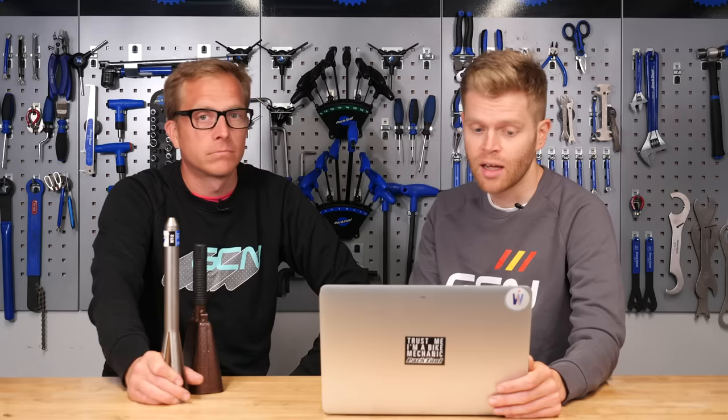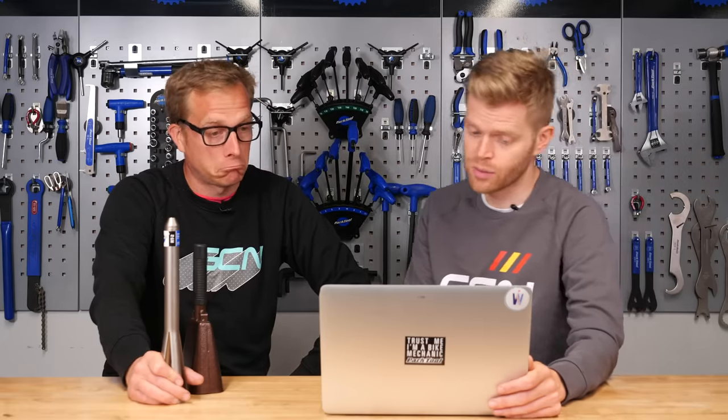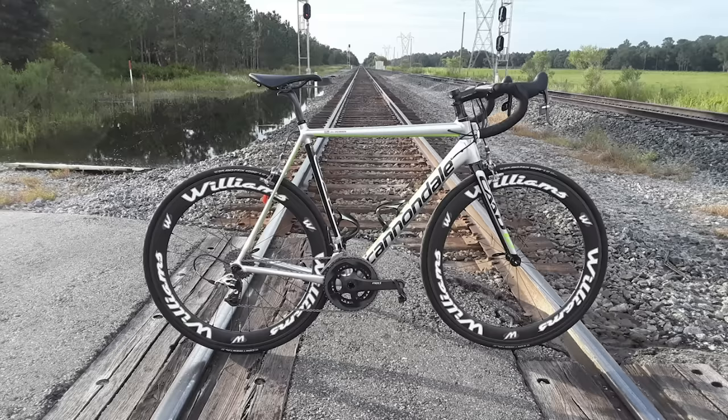Next up, we've got John from Winter Haven in Florida, the Sunshine State, and he's got his 2017 Cannondale CAAD12, which is precariously left on a railway track. We don't advise that - that's irresponsible. That could potentially derail the train. Killing thousands of people and creating a major incident. I think for that reason alone - nice. Irresponsible behavior. We don't condone that.